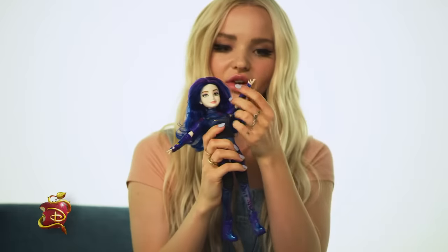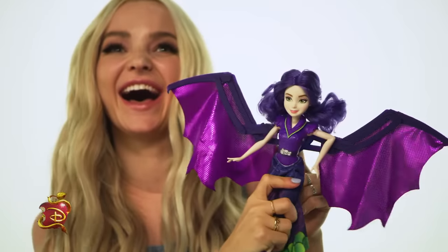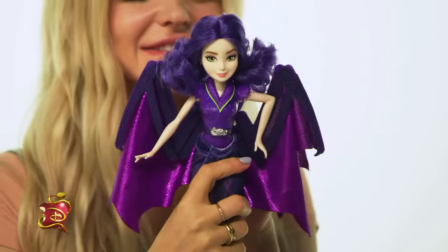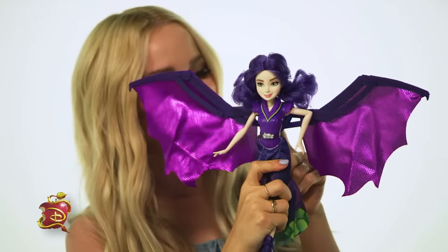The sleeves come on and off for different looks. Look at her little dainty hand. This is Dragon Mal. Mal transforms into a dragon, and she has Maleficent's horns. It's like she's all grown up. This is so cool.